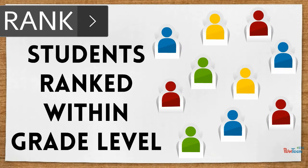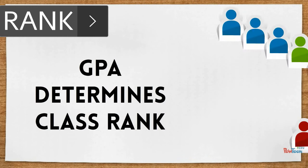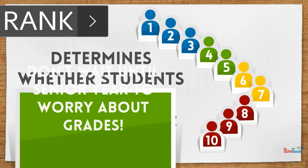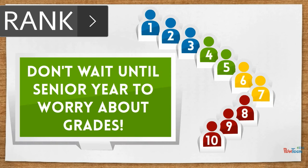Once GPAs are finalized, all students are ranked within their grade level based off of their GPA. How students rank within their grade will determine whether they will be placed in the top 10% of their class. With this, it's important to maintain good grades throughout your high school career, not just during senior year.